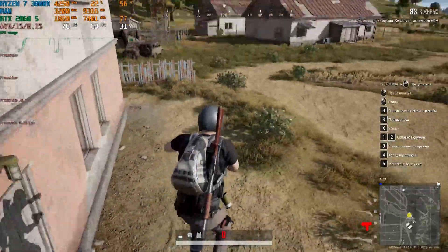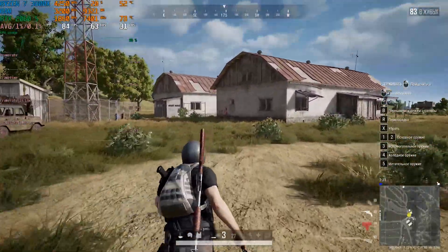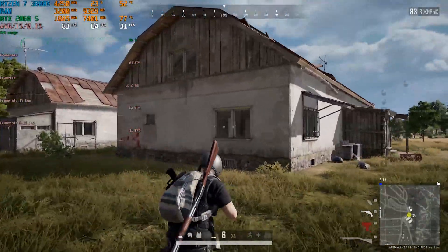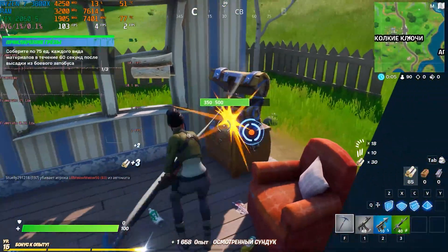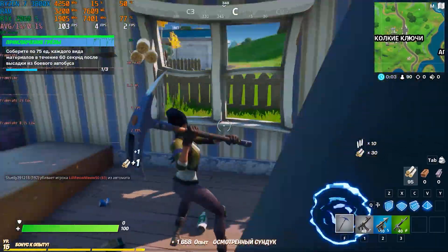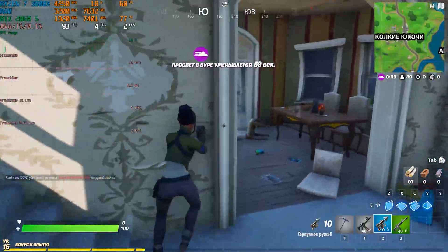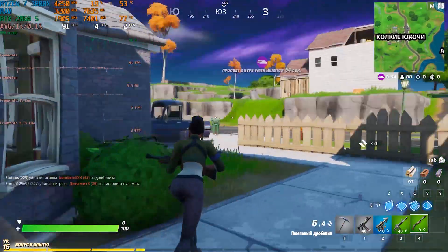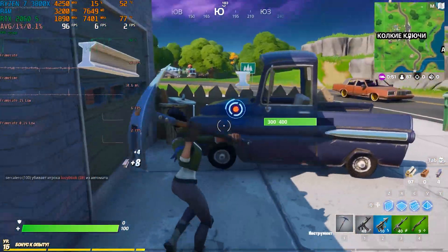PUBG — the most popular battle royale — runs smoothly at Ultra graphics settings, showing a stable result like the other games, with the FPS counter never dropping below 65 frames. Fortnite at Epic graphics settings continues to surprise us with poor optimization, showing some bugs and stutters. Even with such a powerful PC we still have many questions for the developers — is 32 gigabytes of RAM, an RTX 2060 Super, and a Ryzen 3800X really not enough for this game?